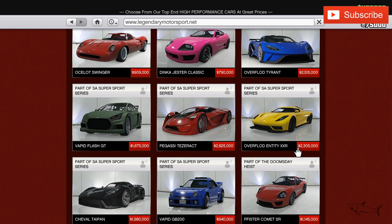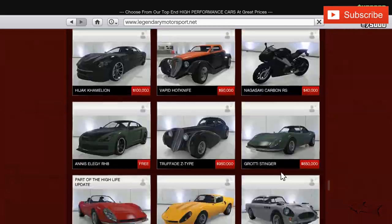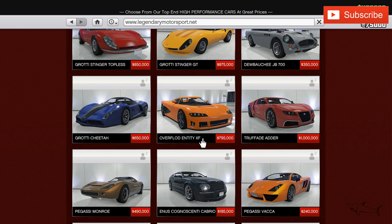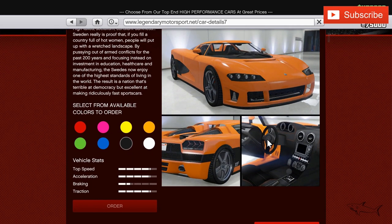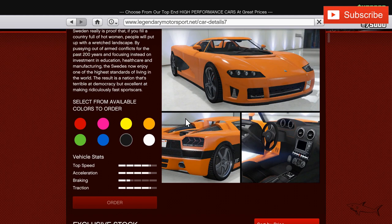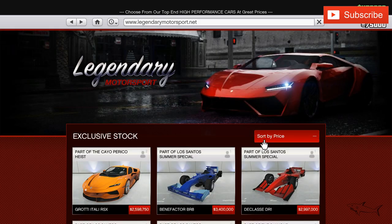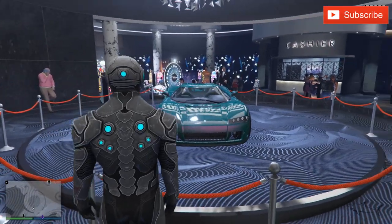Last week's podium was the Entity XXR at 2.3 million. This week it's the Overflowed Entity XF, which is the podium vehicle today. It's an 800k car — not cheap, not too expensive, a fair price for an amazing car. I really hope you win it. It's an older car in the game but it's a really cool, very underrated one.